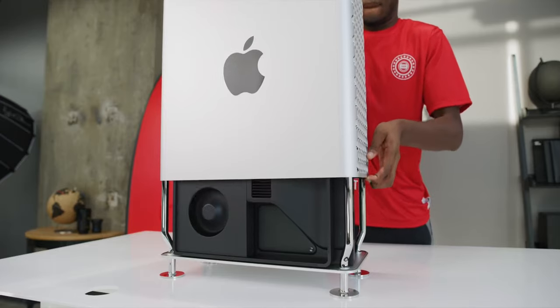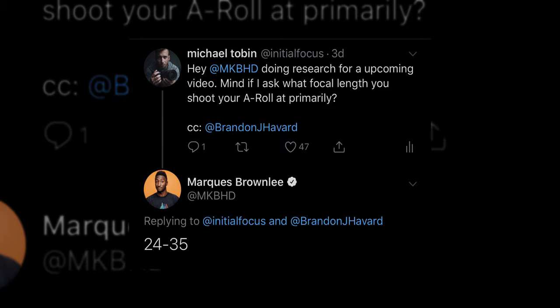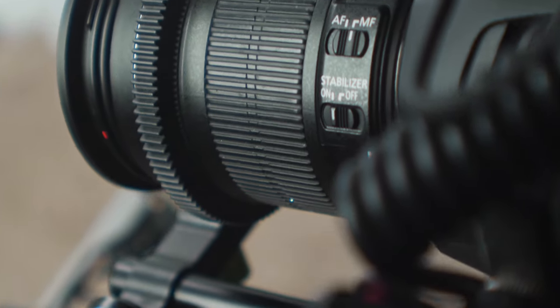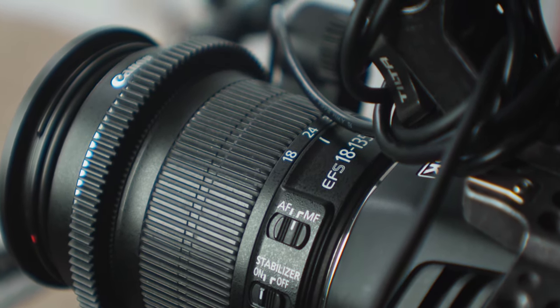In terms of focal length, I did reach out to him on Twitter asking what focal length he uses for filming a-roll. He actually responded — he simply said 24 to 35. So right now I have my lens set to 24mm, as most of his a-roll looks like it's on the wider side, giving it a little bit of distortion. I don't know exactly which lens he uses — I know he used to use the Canon 24-70, but I'm not sure if he's moved to a Sigma Cine or something else.